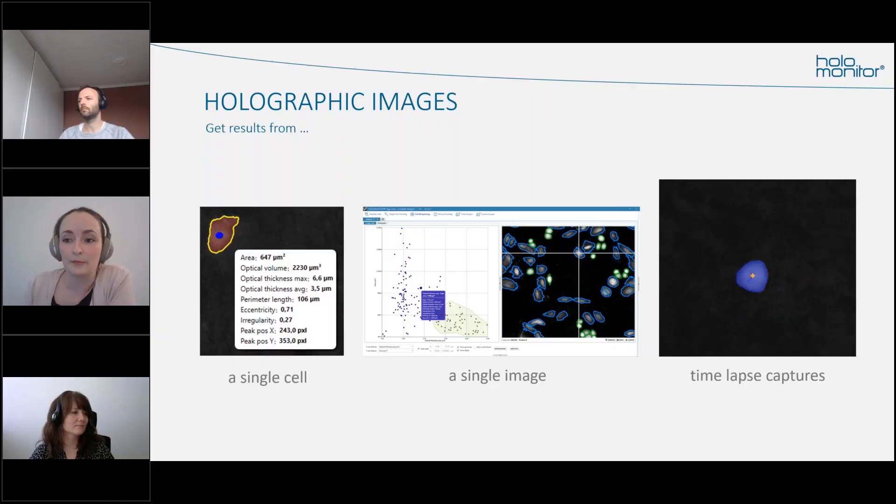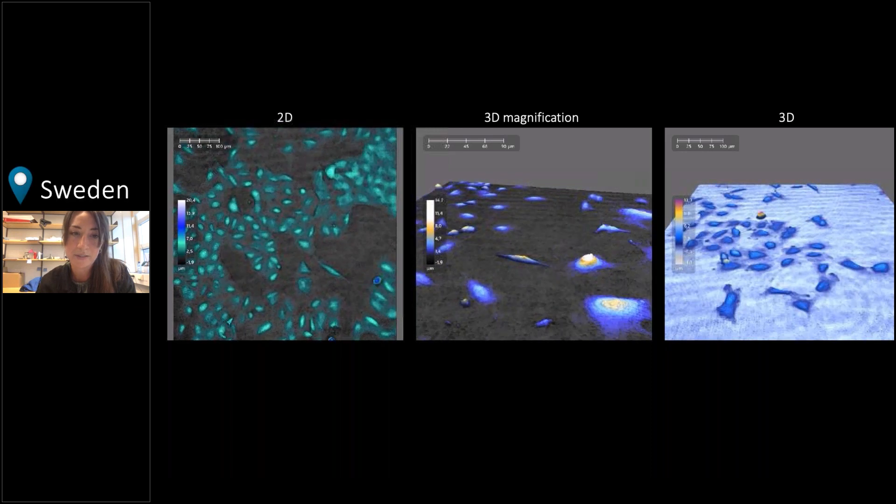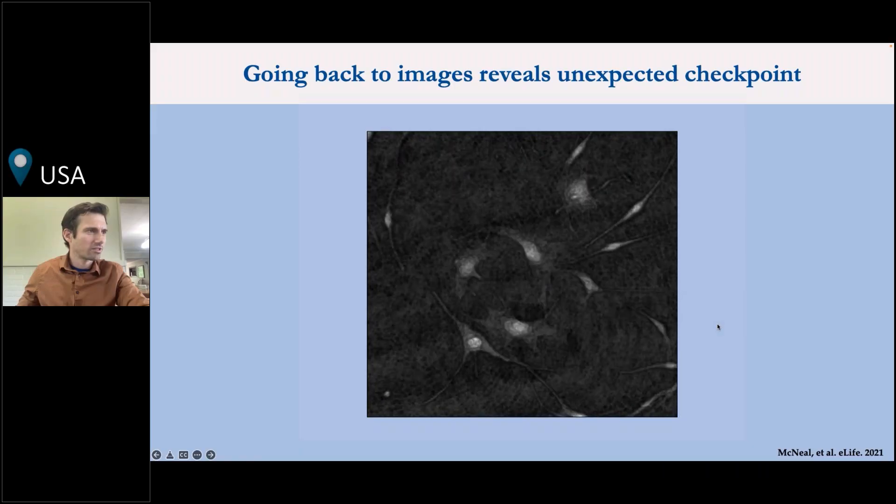Our PHI team operates globally, from our headquarters in Lund, Sweden and our US base in Boston, plus a growing distributor network that helps us sell our products. As a company, we have fully embraced today's digital solutions, which allows us to not only tie our extensive network and teams closer together, but also enables us to better find and serve our customers, no matter where they are in the world.